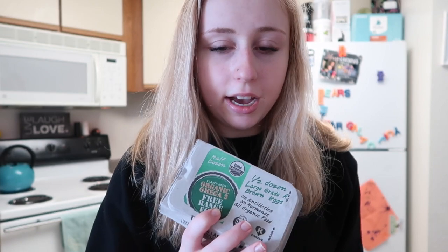I have a few eggs left from my last dozen, so I just decided to get half a dozen instead of a whole one. I go through eggs pretty fast because they're like an easy staple food for me throughout the week.